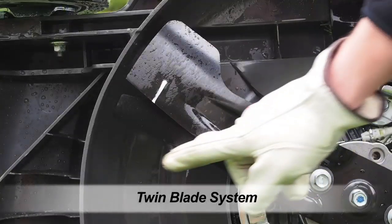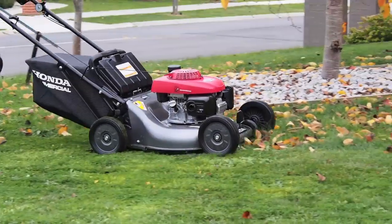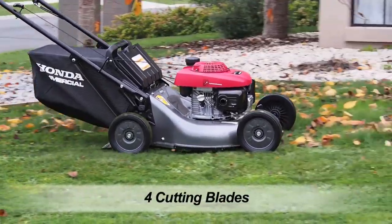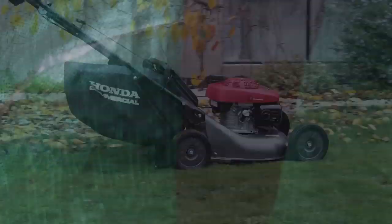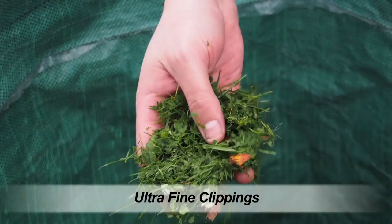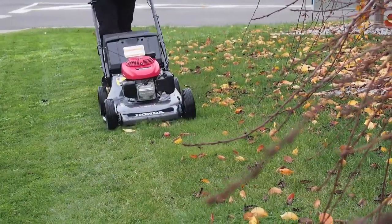Honda's exclusive micro-cut twin blade system is used in the HRC216. It means you've got 4 cutting surfaces that result in ultra-fine clippings for superior mulching and bagging with every mow. Tiny pieces mean up to 30% more clippings in a bag, plus better mulching, saving you time and money.